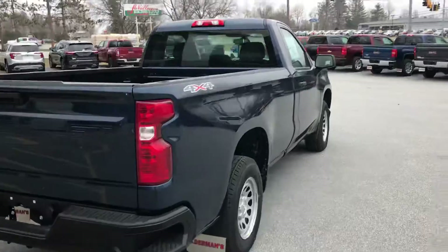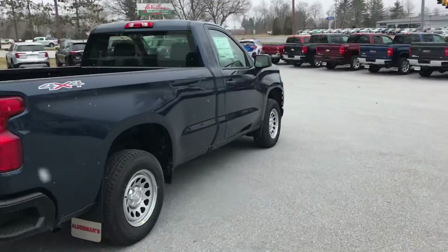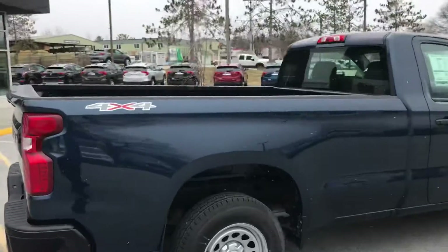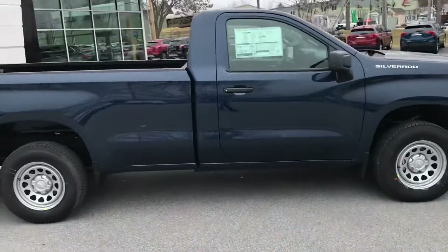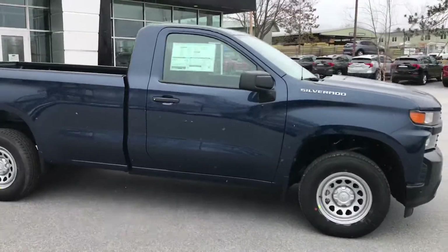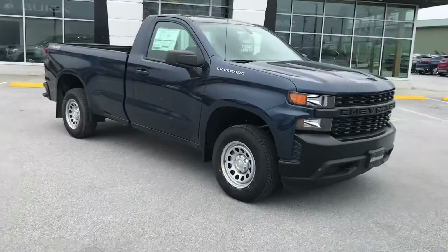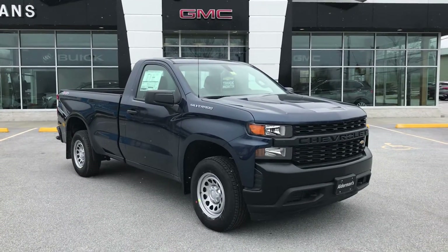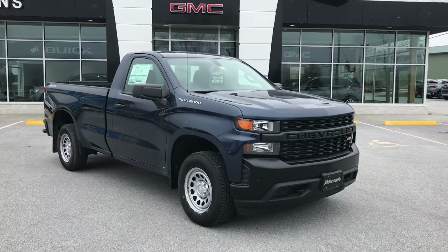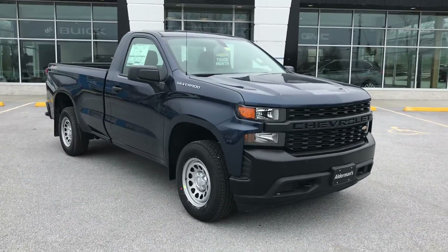It's a great-looking truck. It does come with active fuel management and the 4.3-liter V6 — a nice, pretty fuel-efficient engine. You can get upwards of about 20 miles per gallon, which, with that big bed, you're definitely going to want that fuel efficiency.